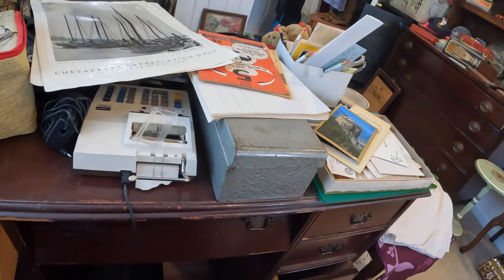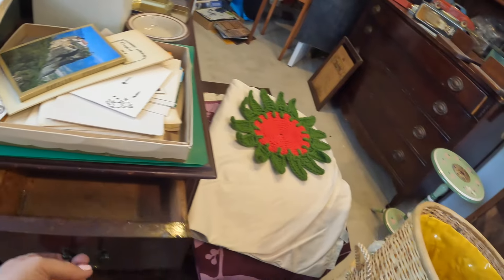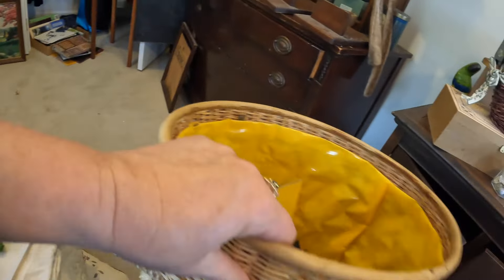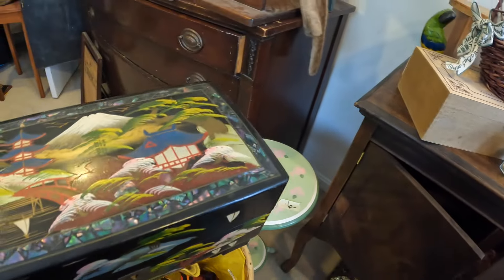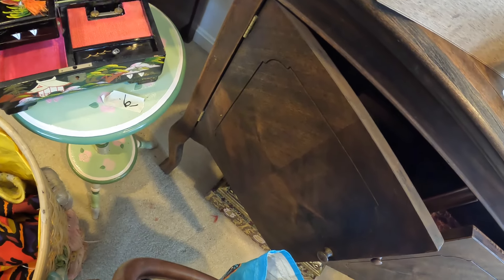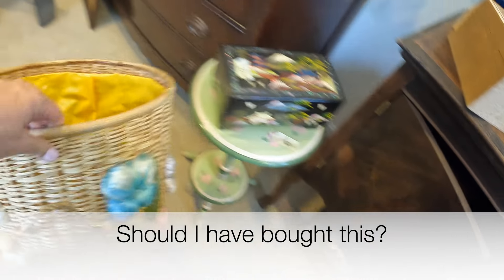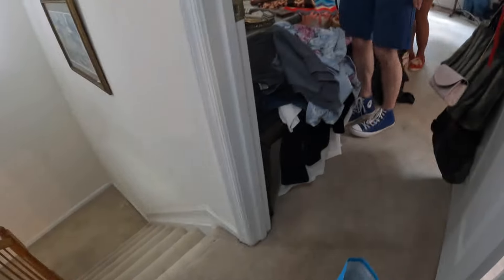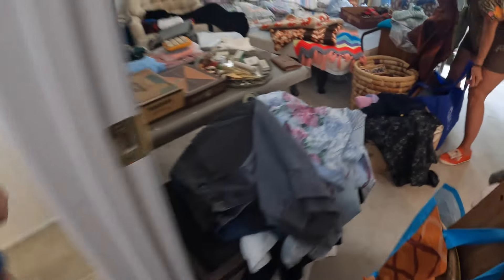That is adorable. I don't think I need that, but it is adorable. This is a popular room to be in. Must be something amazing in here. Let me in.